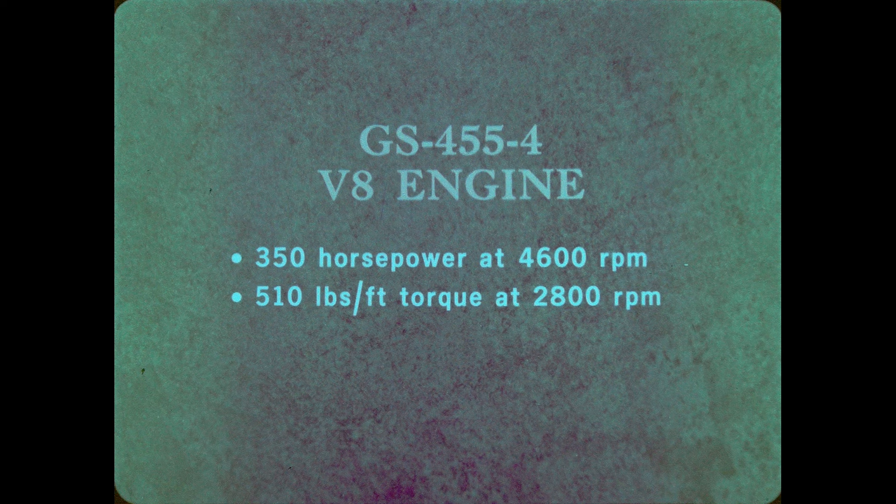Power and performance for the GS-455 comes from the new Wildcat 455-4 V8. This powerhouse develops 350 horsepower at 4,600 RPM and a whopping 510 foot-pounds of torque at 2,800 RPM. This is basically the same engine that provides power for our top-of-the-line Riviera. Add the functional dual-air intakes that provide a better fuel mixture, and you have performance plus. For top performance, the Stage 1 option is available on GS-455 models — the same option that received so much good publicity in the automotive magazines last year, and it's even better this year.